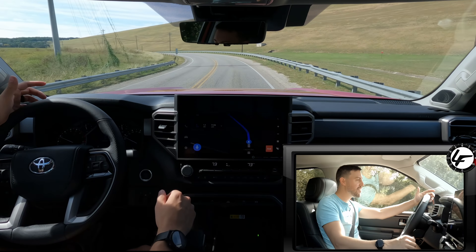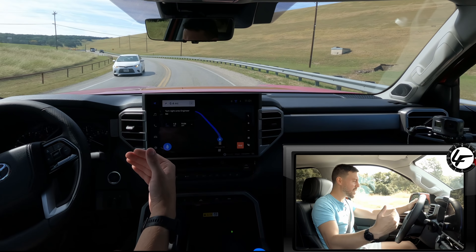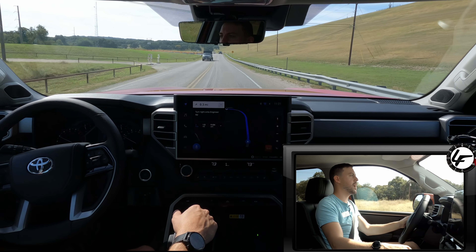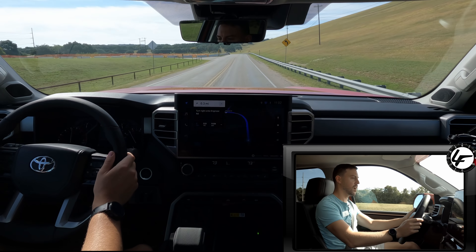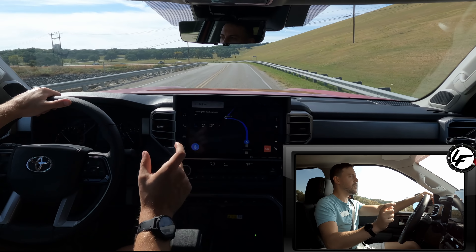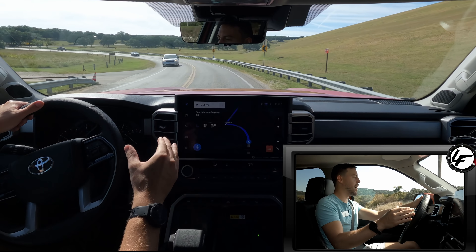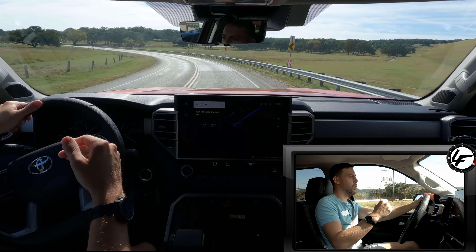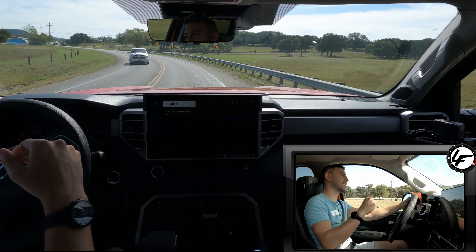That's 479 pound-feet of torque, and you have 389 horsepower at a little over 5,000 RPM. I'm just gonna gun it here — pedal down, a little delay, but it goes. There's 55 mph, and it sounds a little bit more aggressive in the 1794 I feel like. I felt like that sounded a little more throaty, almost V8-like.